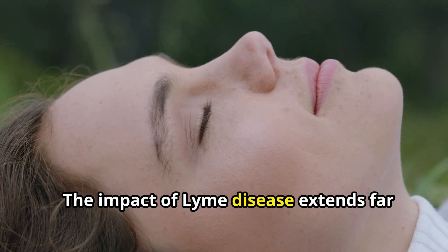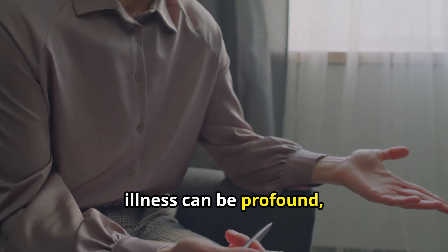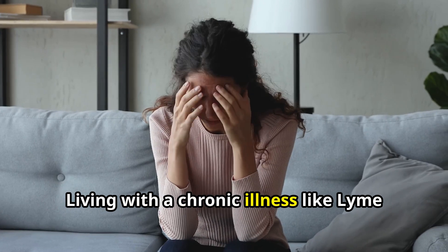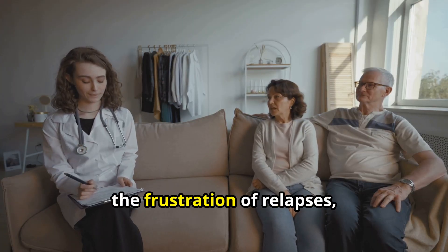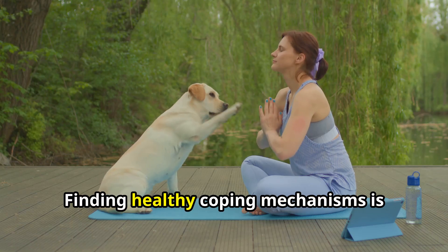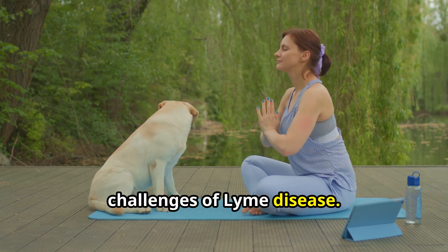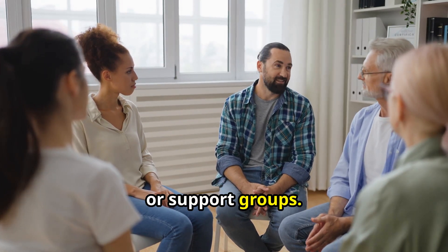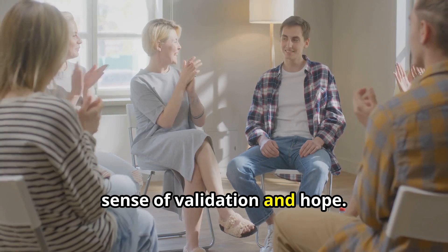The impact of Lyme disease extends far beyond physical symptoms. The emotional and mental toll can be profound, affecting every aspect of a person's life. Living with a chronic illness like Lyme disease can be isolating and overwhelming. The uncertainty of the future, the frustration of relapses, and the impact on relationships can take a heavy toll on mental well-being. Finding healthy coping mechanisms is essential. This may involve seeking support from therapists, counselors, or support groups, where talking to others who understand the struggles can provide validation and hope.